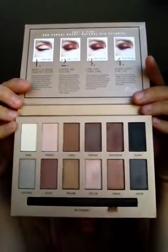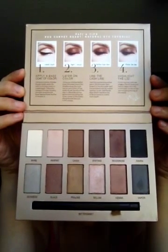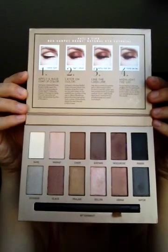It's pattidubroffbeauty.com — I'm butchering this poor woman's name, sorry. This is made in China. I don't know that I care about that, I probably should. So this is what you get. This reminded me very much of one of the Stila palettes — I think it's the In the Light palette, but it's one of the Stila palettes.